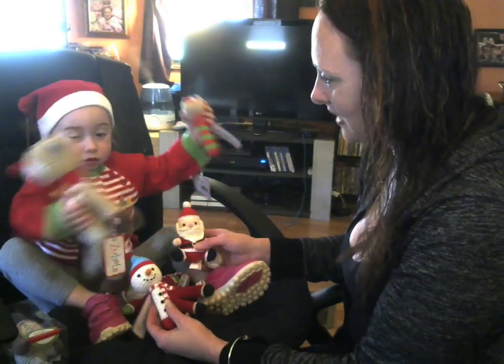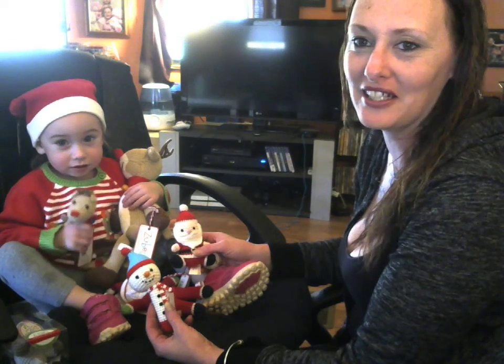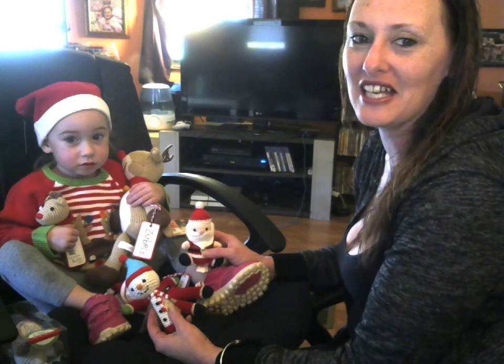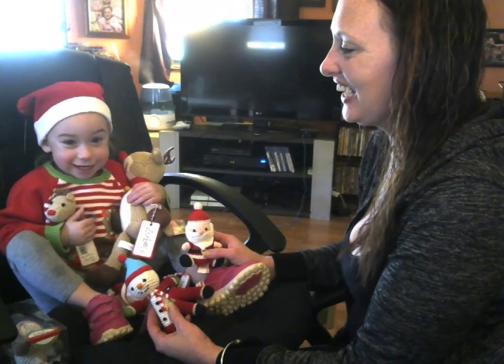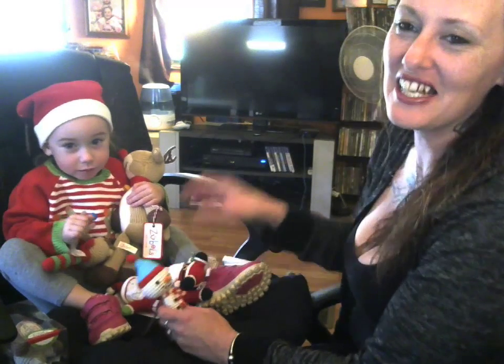But we like toys, don't we, Kaya? You like toys? Yes. So these are not going to get put up — she's going to keep them forever. So thank you for watching our review today, and have a nice day.